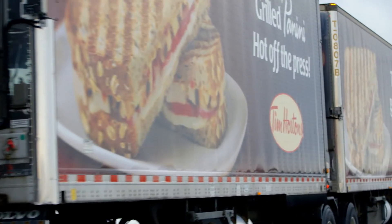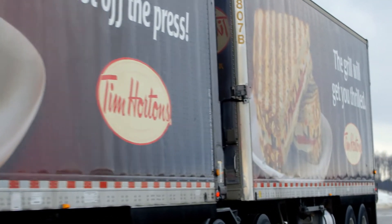The long combination vehicles are two longer sized trailers coupled together. You can get more freight on a long combination vehicle, which in turn reduces the amount of trucks and trailers that are required on the road.